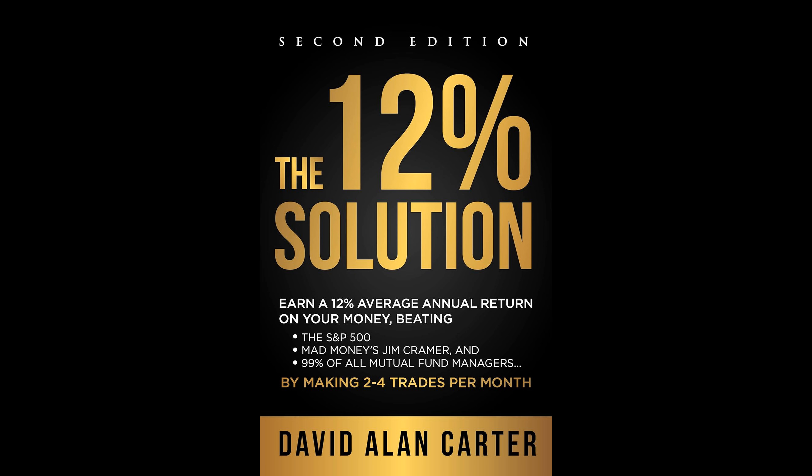The significance of the 12% return is noteworthy for investors familiar with stock market basics, as it nearly doubles the average performance of the S&P 500. Unlike the 37% decline experienced by the S&P 500 during the financial crisis of 2008, Carter's approach reportedly delivered a positive return of 10.9%. This promises not just competitive growth, but also portfolio resilience and investor peace of mind amidst volatile market conditions.